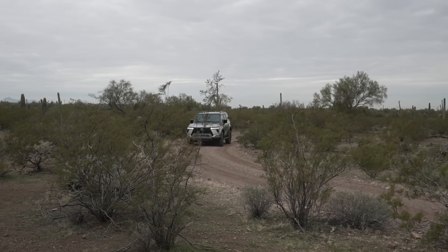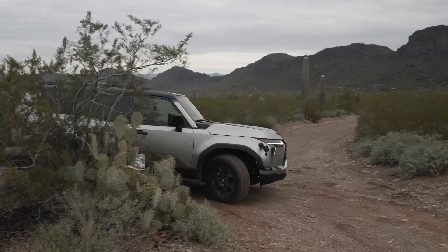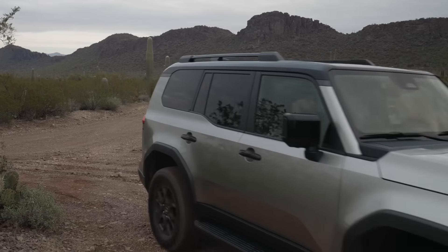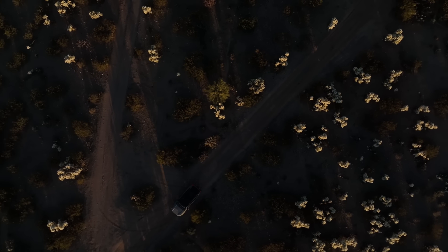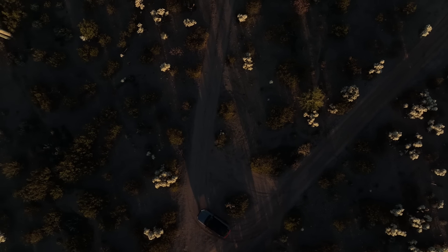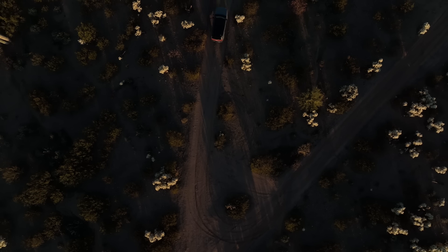One thing I really like about this new truck is that when you put it in low range, the Torsen center differential doesn't automatically lock. You can leave it unlocked and choose to lock it when you want to. That's a huge benefit, because if you get to a tight corner it's not going to bind if you left it open. That wasn't possible before — for some reason they decided putting it in low range meant they should lock it. But this is better.